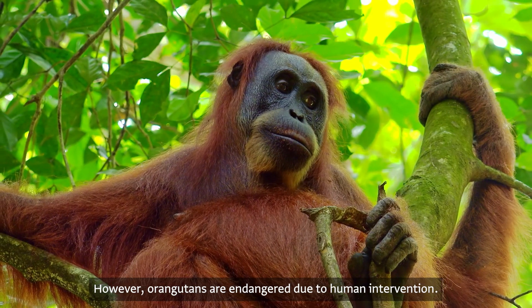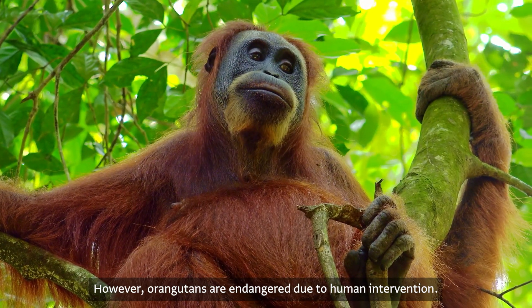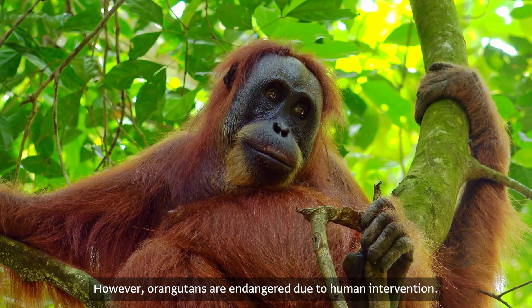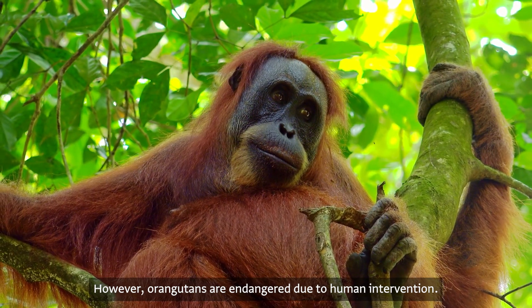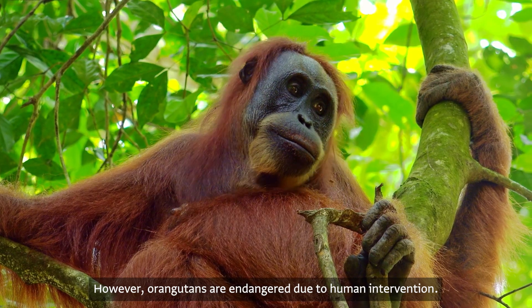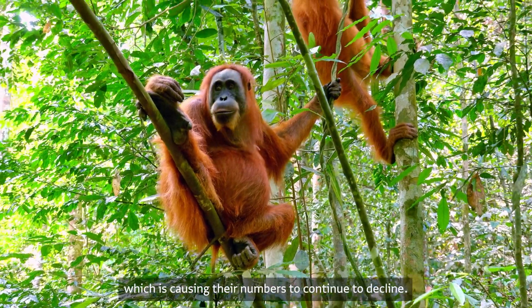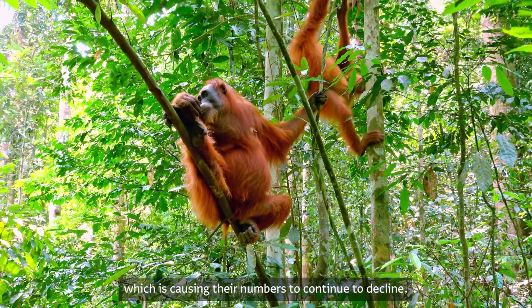However, Orangutans are in danger due to human intervention. Their habitat is being lost to deforestation and large-scale logging, which is causing their numbers to continue to decline.